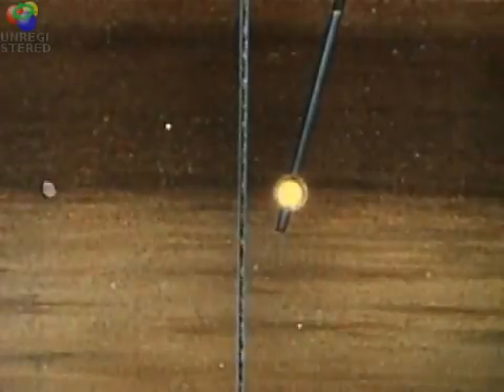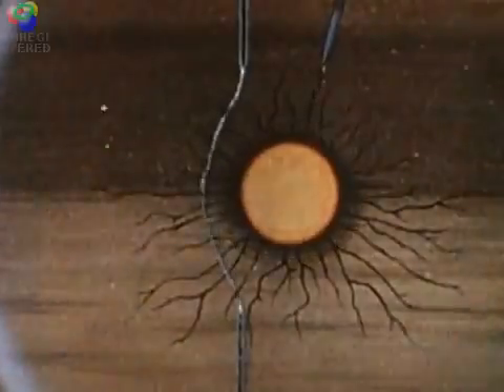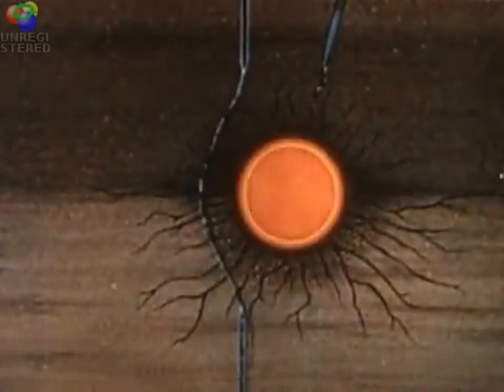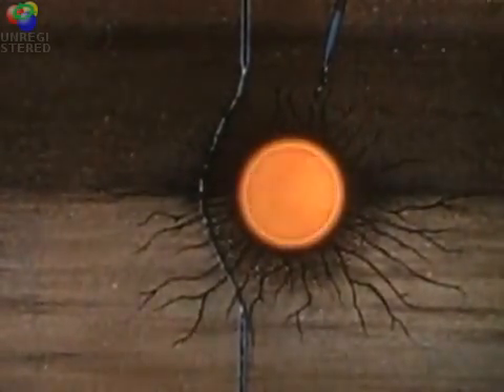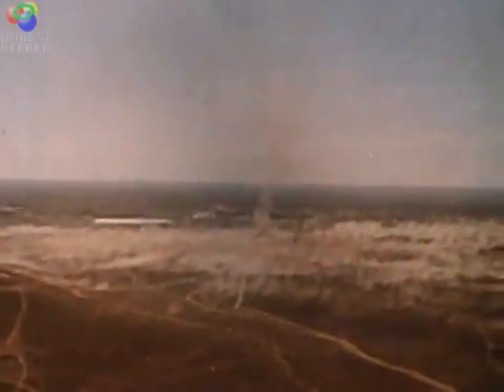Let us now take a look at what has actually happened deep down below. The shock wave of the explosion compressed the surrounding geological material and pushed it aside, blocking the flow of gas. The well was plugged by crashed rock. It took only 23 seconds to do the job.